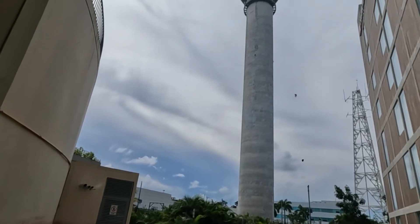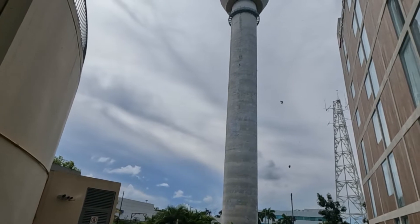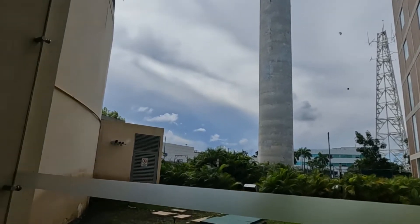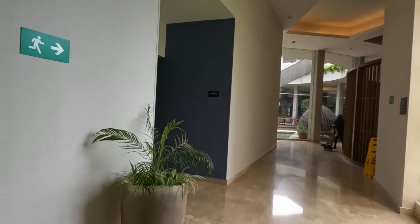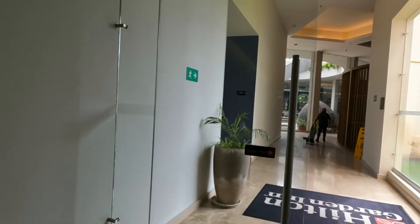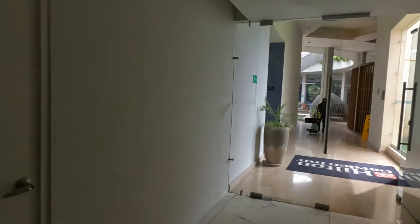That tower there — I think that's simply for looks. It's not a real airport tower. I didn't see any activity in it. I think it's just for show.